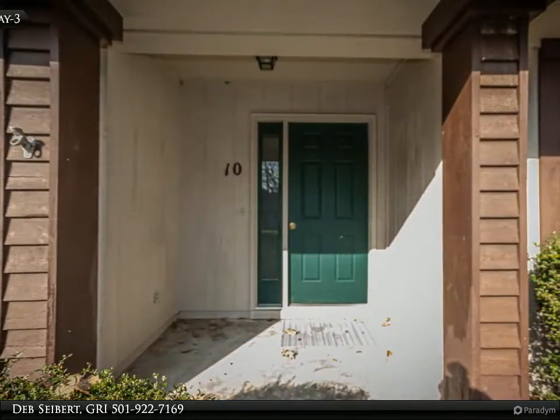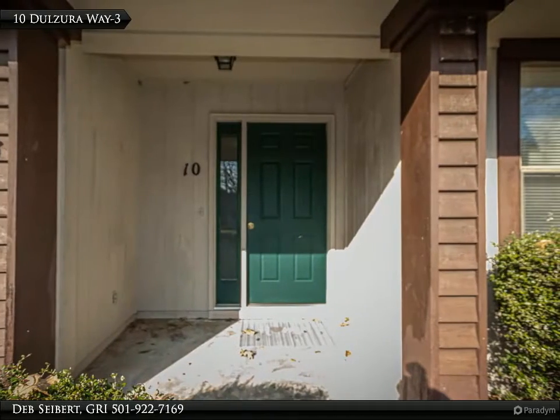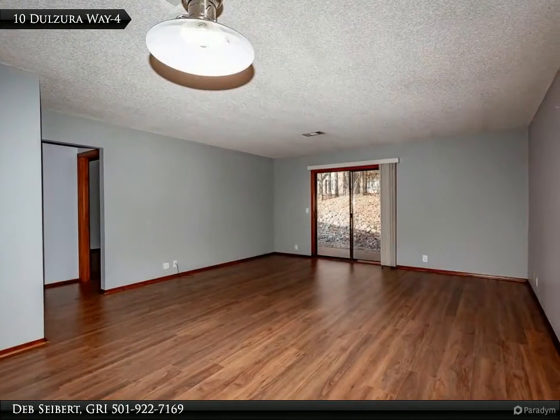Convenient location just 2 miles into the village from the main west gate. Walking trails close by, easy access to shopping, and close to DeSoto Golf and Recreation Complex.